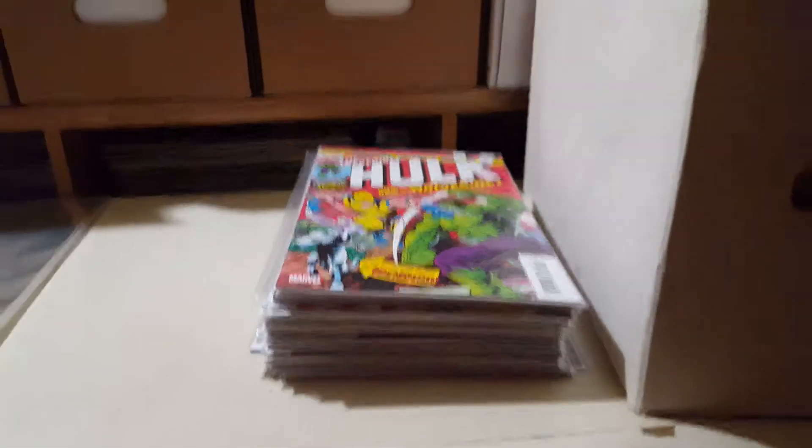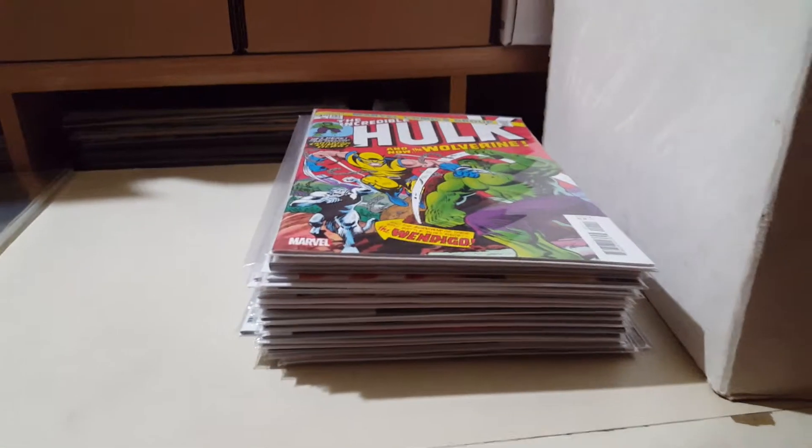Hey friends, what's up? I got a new comic book day haul video for ya.